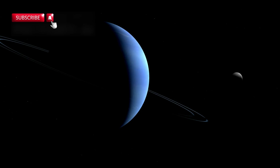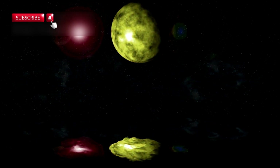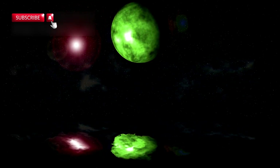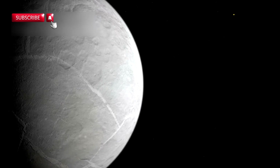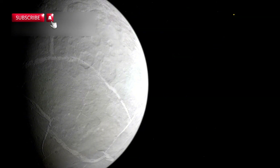Then there's LHS 1140b, another target in the search for alien life. It's believed to be a rocky planet with a thick atmosphere and possibly a liquid ocean beneath the surface. It orbits a red dwarf star just 49 light years from Earth and is considered one of the top candidates for future exploration.